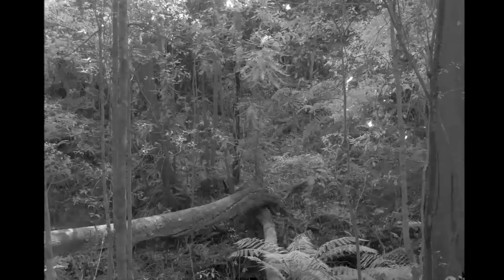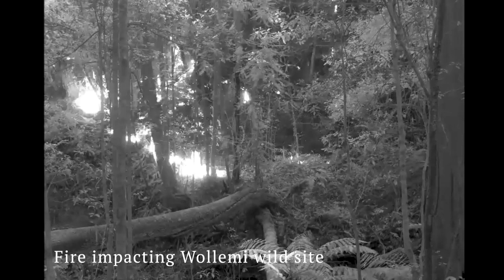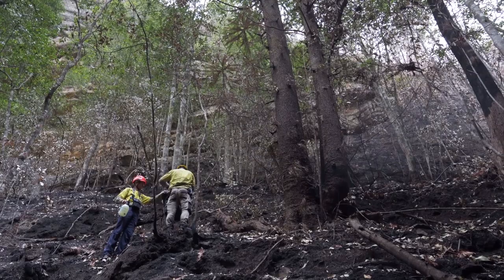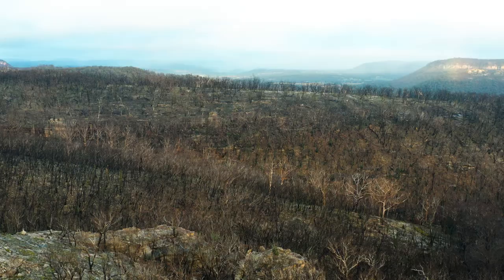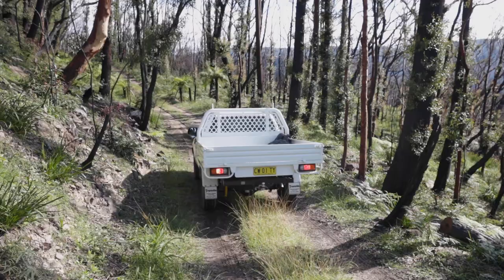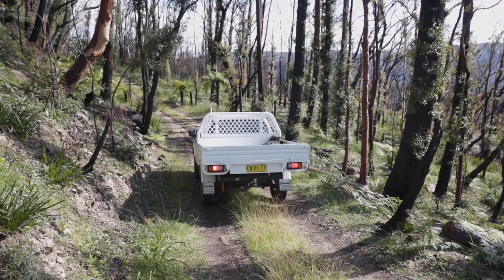During an unprecedented fire season in 2019–2020, all populations, including those new ones, came under threat simultaneously. The recovery team couldn't anticipate something that had never before been recorded — a mega blaze burning for over three months and consuming over one million hectares of land.